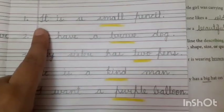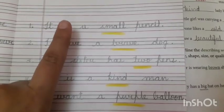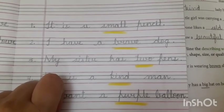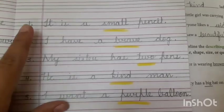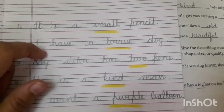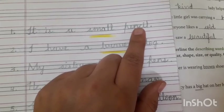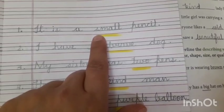You have to underline the describing words in your sentence. If you have done the describing words work, you will understand how to find them. For example: 'It is a small pencil.' In this sentence, we are talking about pencil. What is pencil? Pencil is small. So 'small' is the describing word.